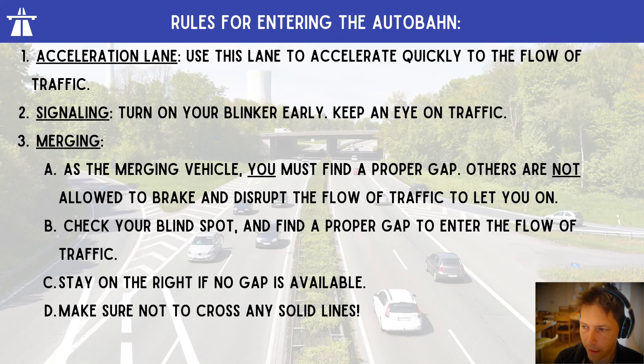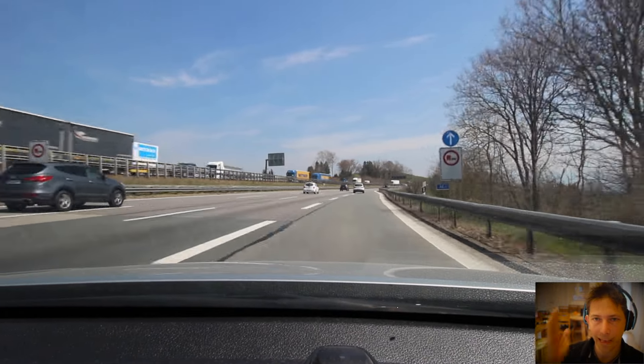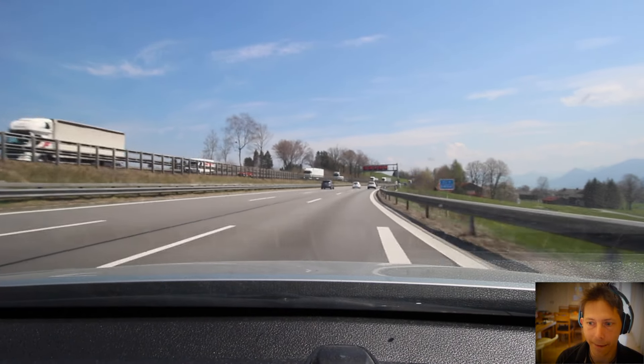Let's talk about merging onto the freeway. Use the acceleration lane to get quickly up to the speed of traffic. Turn on your blinker early and keep an eye on traffic. As a merging vehicle, you have to find a proper gap — others are not allowed to brake and disrupt the flow of traffic to let you in. Check your blind spot, find a proper gap, and enter the flow of traffic. Stay on the right in case there is no gap and make sure not to cross any solid lines.